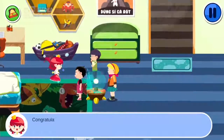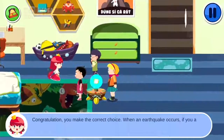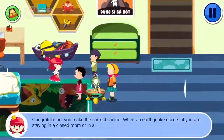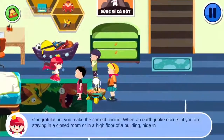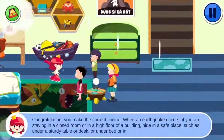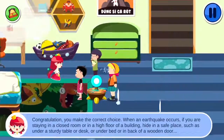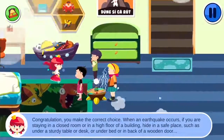Select one option. Congratulations! You made the correct choice. When an earthquake occurs, if you are staying in a closed room or on a high floor of a building, hide in a safe place such as under a sturdy table or desk, under a bed, or behind a wooden door to avoid getting hurt from heavy objects that may fall on you.